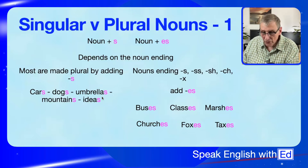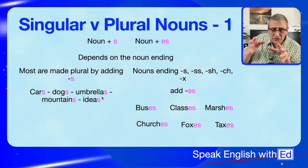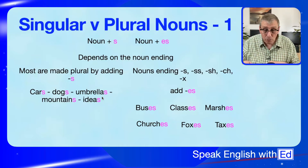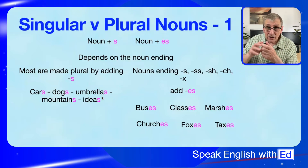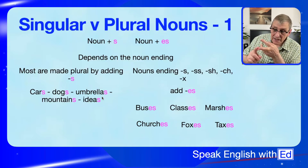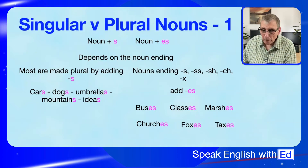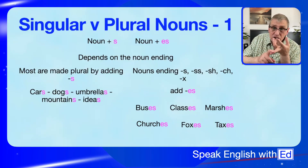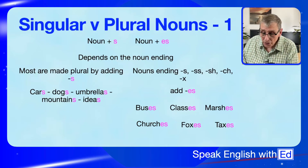It's important that you understand which ones go where. When this video is over, stop the video, go have a cup of coffee, come back with your notebook and pen, and write these down. To recap: S, SS, SH, CH, and X all get ES added — so buses, classes, marshes, churches, foxes. You must add the ES or else people won't understand you.